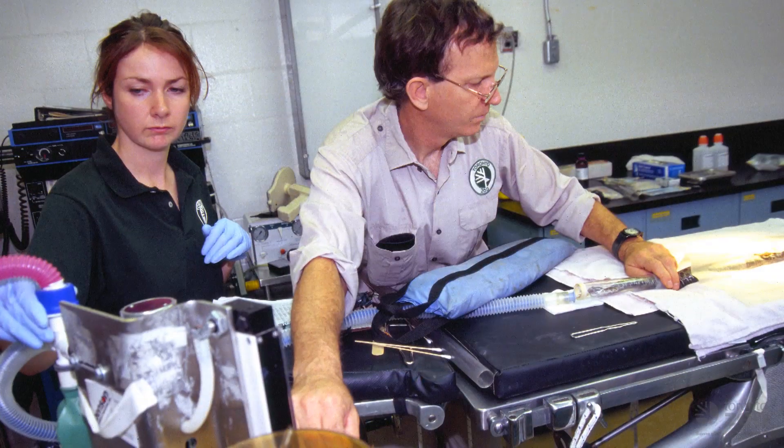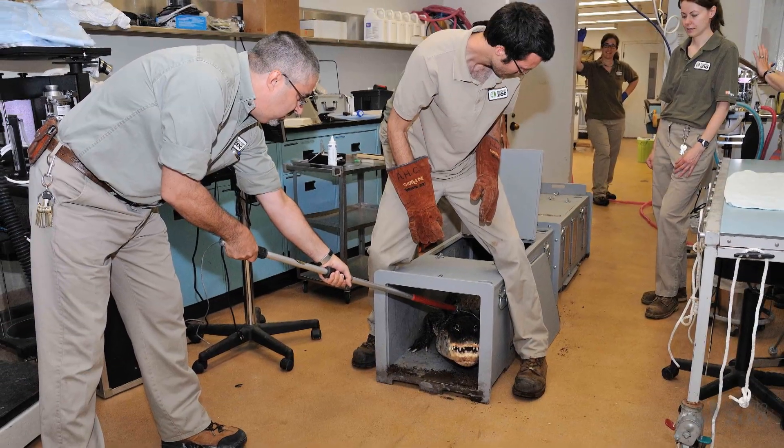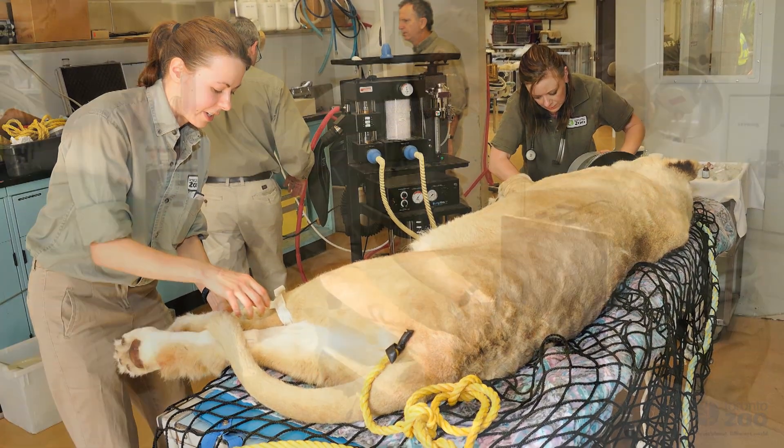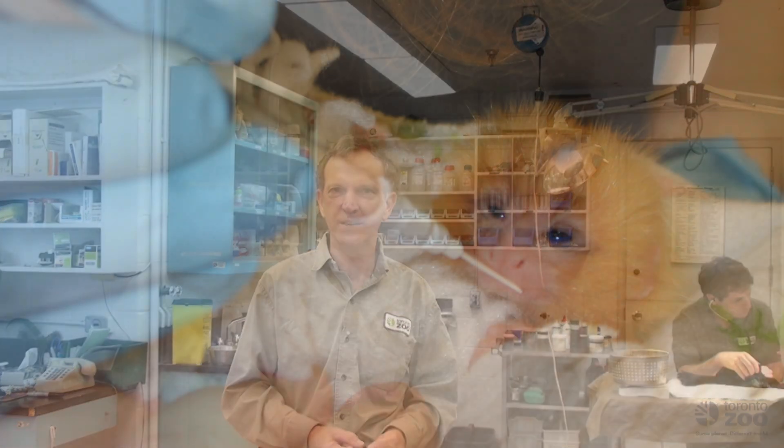It's here in our Wildlife Health Center that the team of veterinarians, animal health technicians, keepers, and research staff endeavor to provide the very best care for the animals in our collection, some of which are highly endangered and all of which are very special to us.